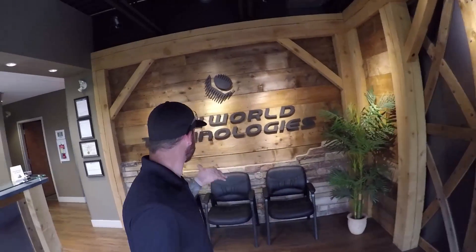Alright, welcome everybody. We are at New World Technologies here in Canada. This place is something else. I got invited down here because these guys are going to sponsor my tour of the West Coast and they're going to give me some fun new tools to show all you guys out there and for you to try out. So let me show you where all the magic happens.